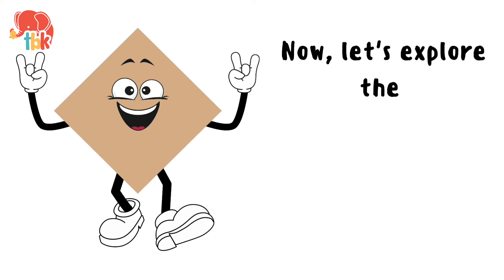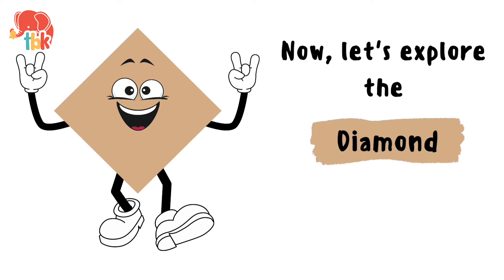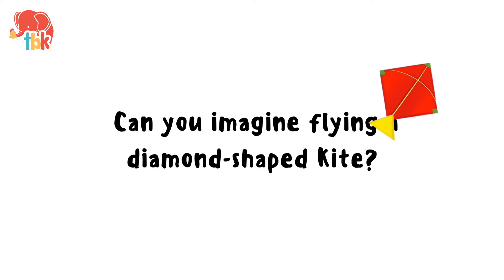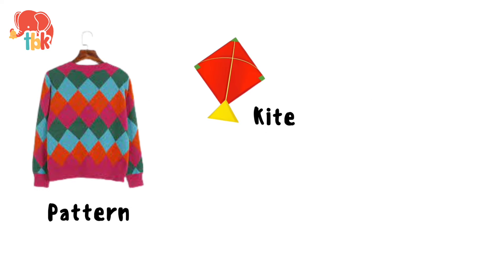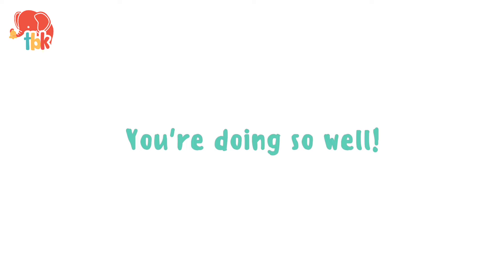Now let's explore the diamond. It's like a sparkling kite in the sky. Can you imagine flying a diamond shaped kite? That was fun, right? Here are some things that are diamond in shape. Pattern. Kite. Top. Road sign. You are doing so well.